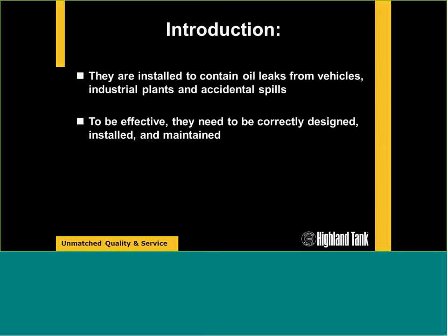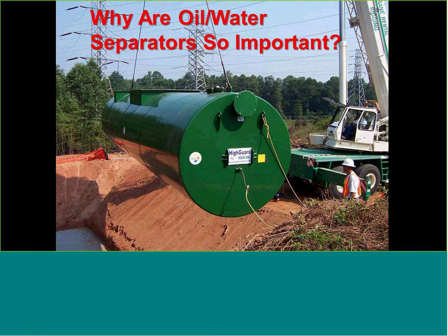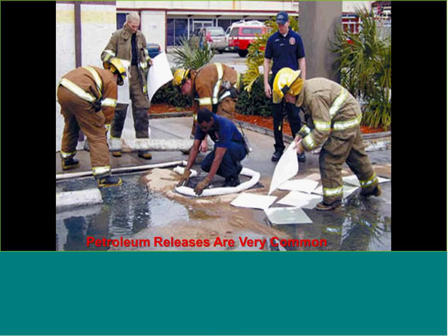Why are oil-water separators important? Petroleum releases are very common today, whether it's a large catastrophic release of oil or the more prevalent problem: chronic small oil discharges — leaks and spills from fueling and vehicle maintenance. These small spills add up significantly going into the environment.